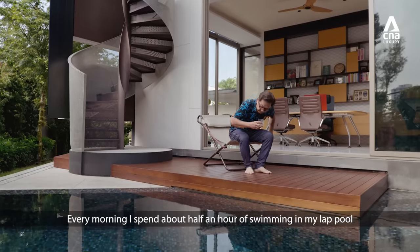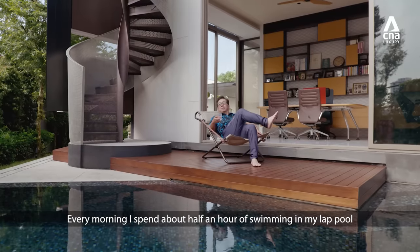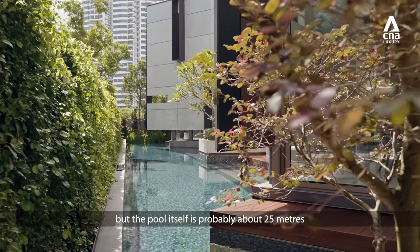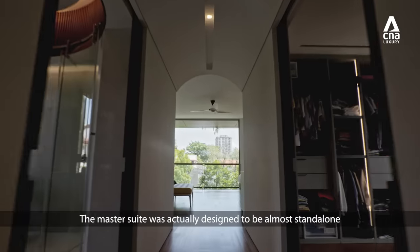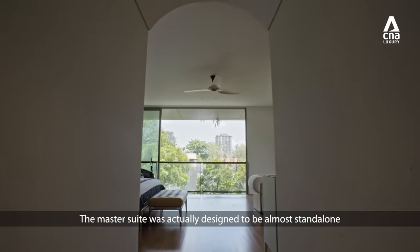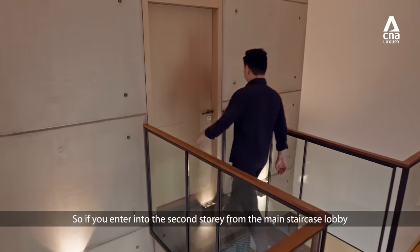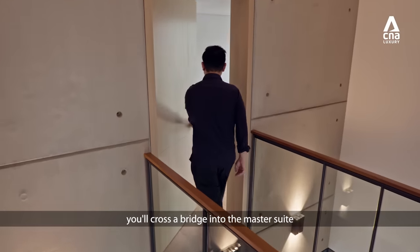Every morning I'll do about half an hour of swimming in my lap pool. The length of the whole place is 32 metres, but the pool itself is probably about 25 metres. The master suite was actually designed to be almost standalone from the rest of the house. If you enter the second storey from the main staircase lobby, you cross a bridge into the master suite.